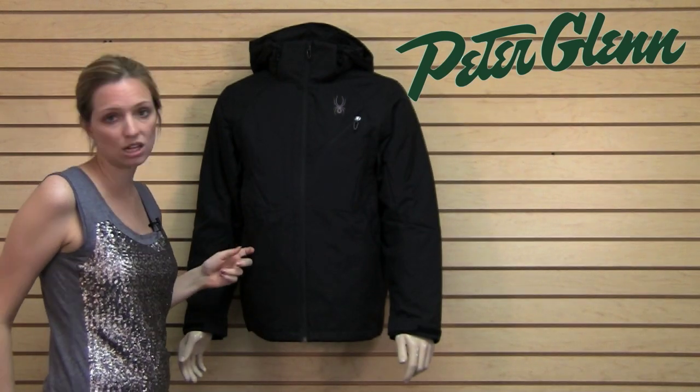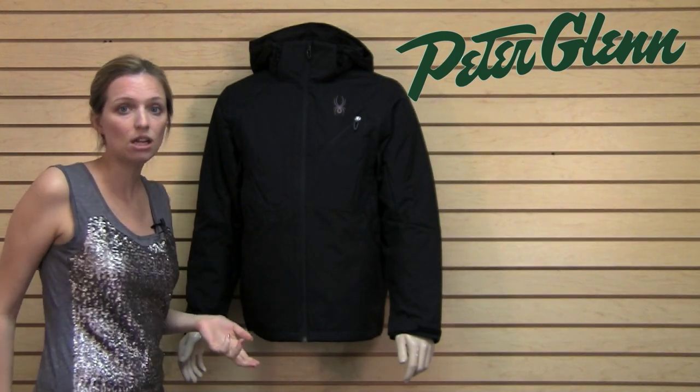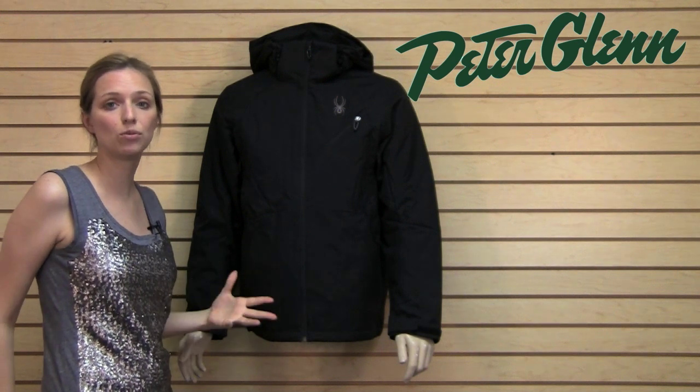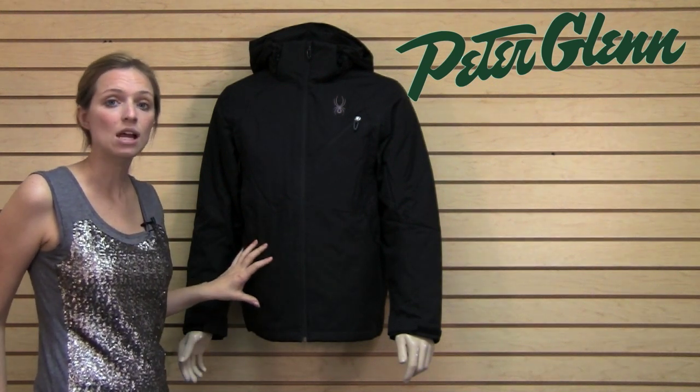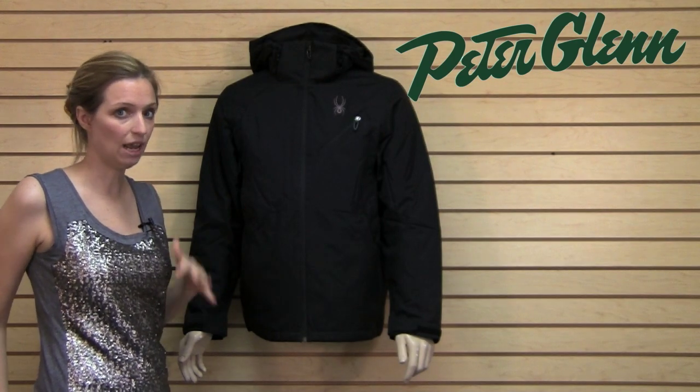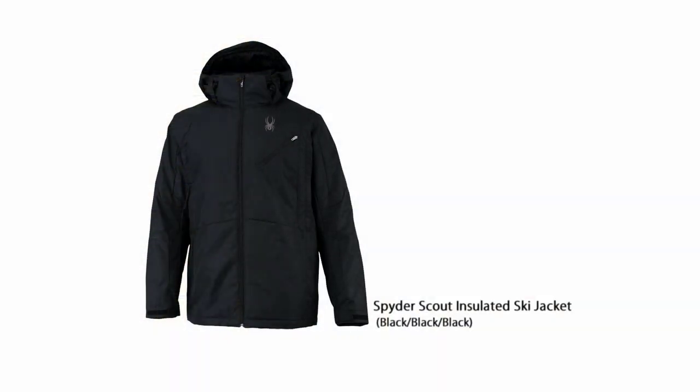Sixty grams of insulation, also pretty lightweight. It is thermally efficient insulation so it's going to keep you nice and warm but it's not going to overheat you. You can change the level of warmth depending on what you wear underneath, and that means this jacket is going to be good all year round. You're not going to find yourself in April feeling too hot without an appropriate jacket.